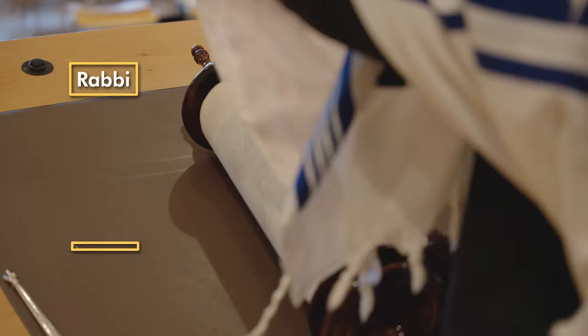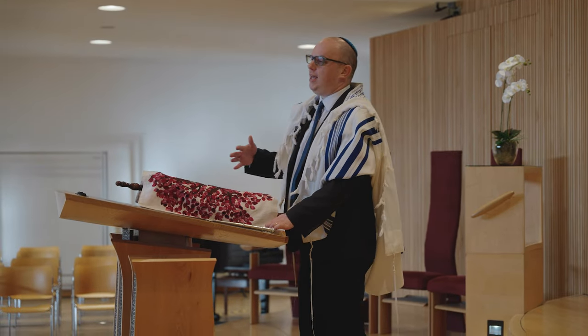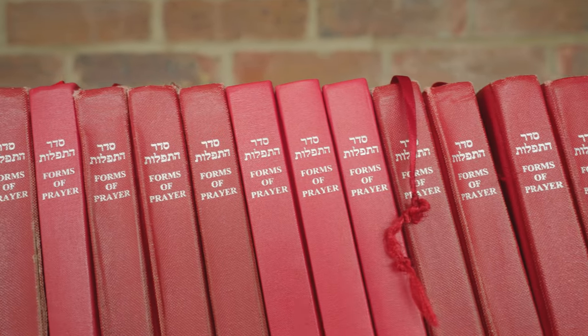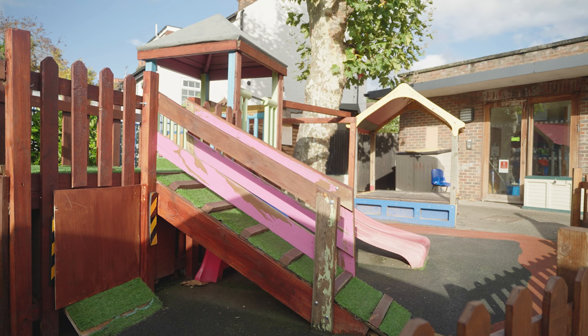The rabbi will then give a sermon or talk about the reading. The word rabbi means teacher because that's their job — to teach us about the Torah and how to live as Jews. The rabbi will often run mid-week classes at the shul and also spends a lot of time giving help and advice to the community.